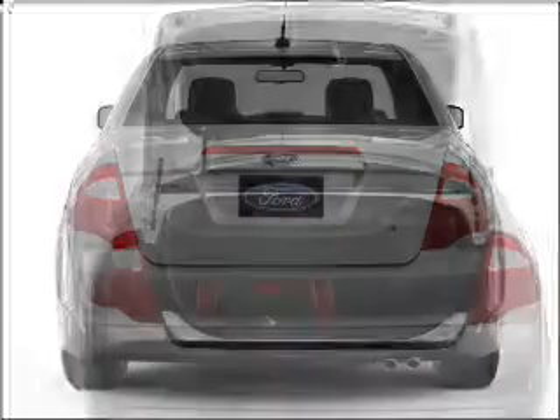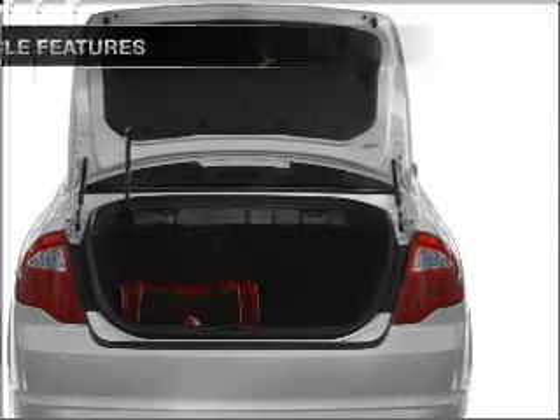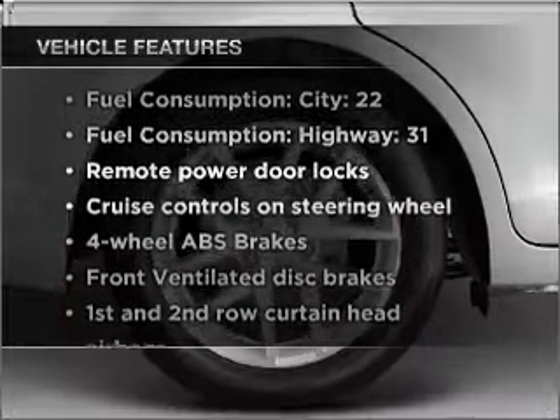Premium wheels give a more luxurious look. You will appreciate the safety feature of anti-lock brakes. Plus, enjoy these notable features that are included in this ride.